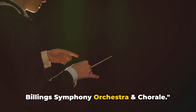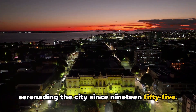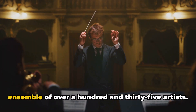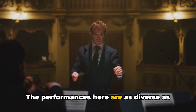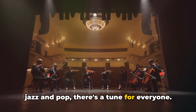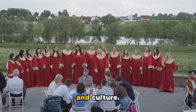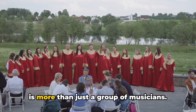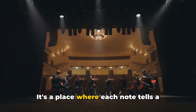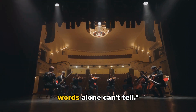And finally, at number 1, we have the Billings Symphony Orchestra and Chorale. The orchestra has been serenading the city since 1955 — a crescendo that started with just a handful of passionate musicians and built up to an ensemble of over 135 artists. The performances are as diverse as the town itself, from classical masterpieces by Mozart and Beethoven to the foot-tapping rhythms of jazz and pop. These musical renditions aren't just performances — they're experiences that transcend language, age, and culture. The Billings Symphony Orchestra and Chorale is a cultural cornerstone, an emblem of the city's love for music and an echo of its rich history, where music weaves a story that words alone can't tell.